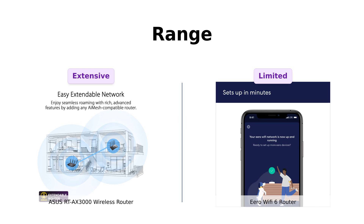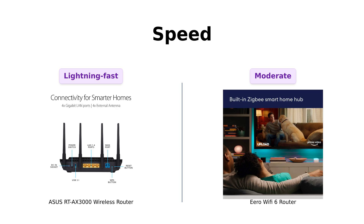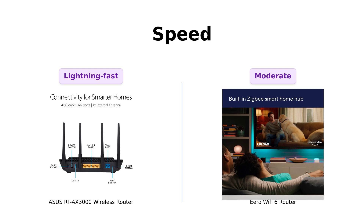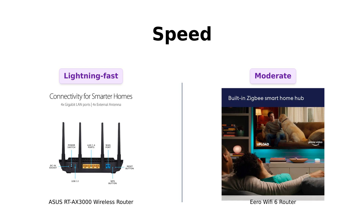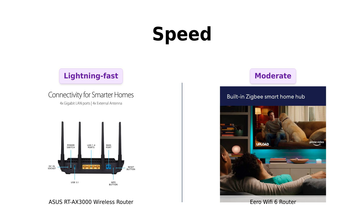Now let's zoom into speed. The Asus RT-AX 3000 claims a total speed of 3,000 megabits per second, and users rave about its high-speed performance, especially for gaming and streaming. On the other hand, the Eero supports speeds up to 900 megabits per second; reviewers note that while Eero is sufficient for casual streaming and browsing, it may struggle with multiple high-demand devices.